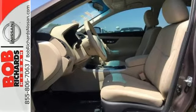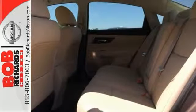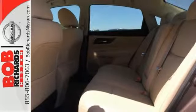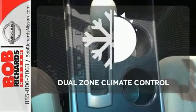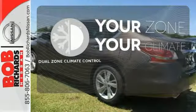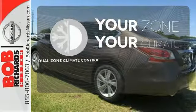Quickly get information from the advanced drive assist display. Feel safe with an advanced airbag system, anti-lock brakes and tire pressure monitor. Not too hot, not too cold anymore with dual-zone climate control.